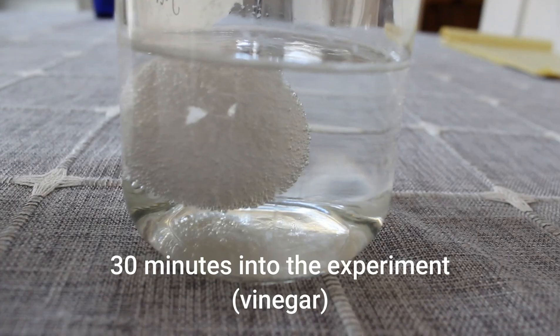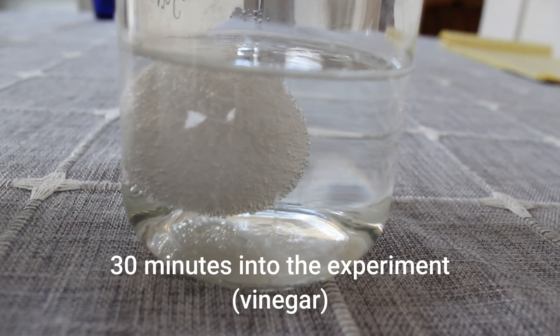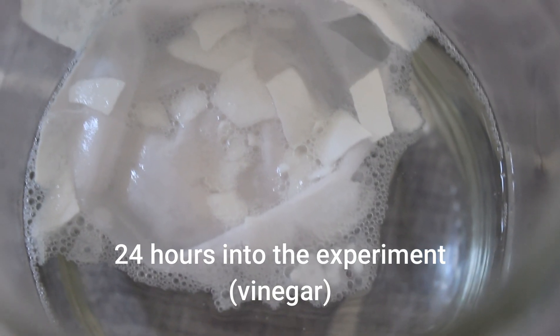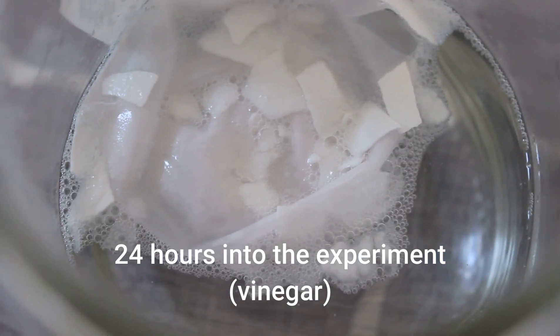It has been about 24 hours, so welcome to the future! I have some really interesting results I'm excited to share with you. In our ocean acidification water, the shell actually started to break down and crack, and there are a lot of bubbles as well.